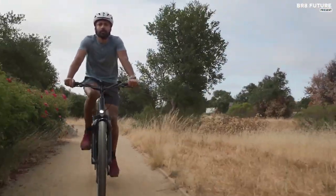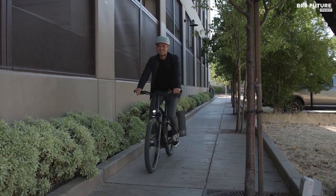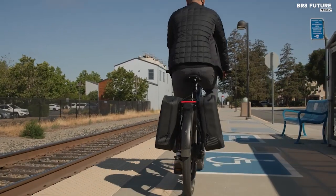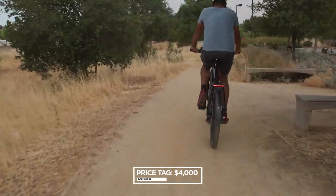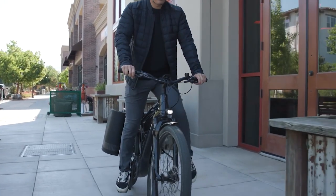The Mission Control app allows for tuning, tracking, and bike locking from your phone, and over-the-air updates ensure the bike stays current. With a wealth of impressive features, the Specialized Turbo Vado 4.0 stands among the best mid-drive electric bikes on the market today, and for $4,000, it's a worthwhile investment for anyone who values quality and performance.